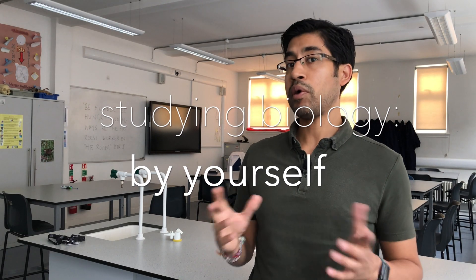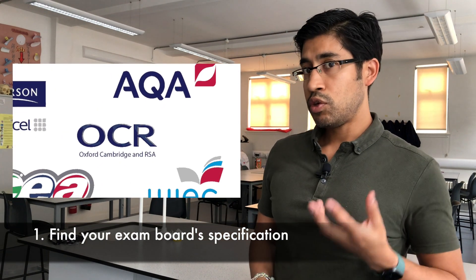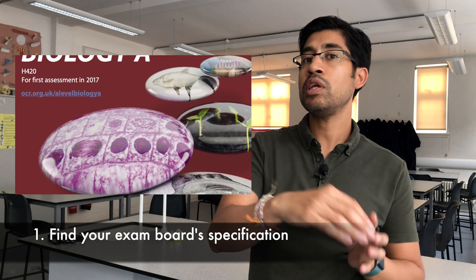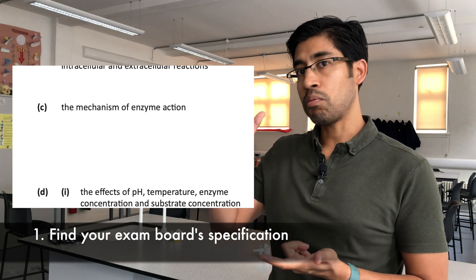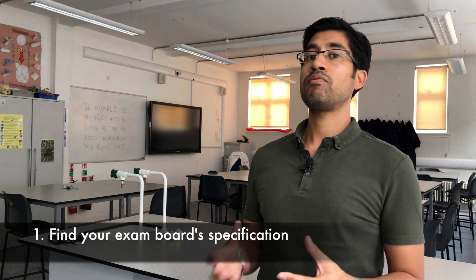Can you study biology by yourself? Of course the answer is yes, but what do you need to do and what resources do you need? The first thing you need is the specification for whatever exam board you're studying for, so you know what you need to cover and to what extent. That way you don't miss anything important and you don't waste time studying things you don't need to know.